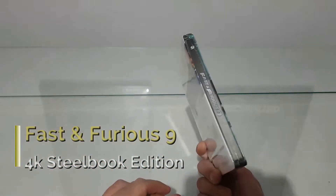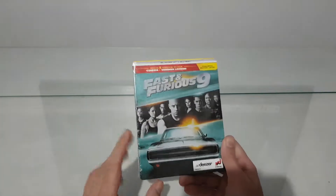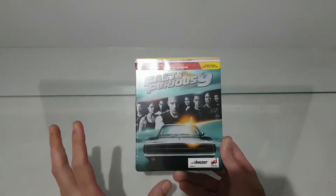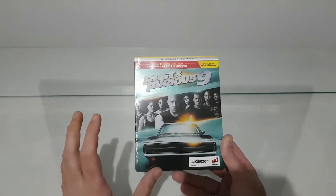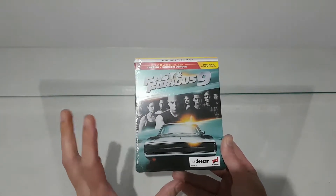I bought this from French Amazon because I think it was cheaper. And I have to say that...